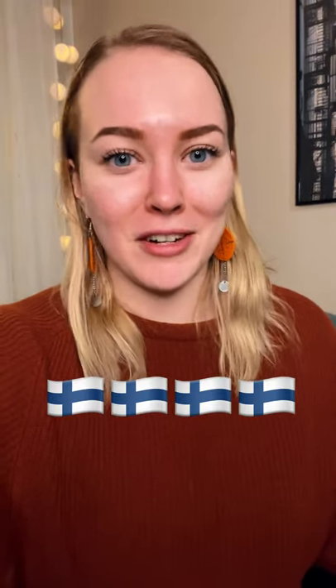One of you suggested by commenting on one of my videos that I should do an apartment tour. While this is something I can definitely do in the future, today I just want to show you three things that you find in almost every Finnish kitchen. So the first thing I want to show you is a cheese slicer.